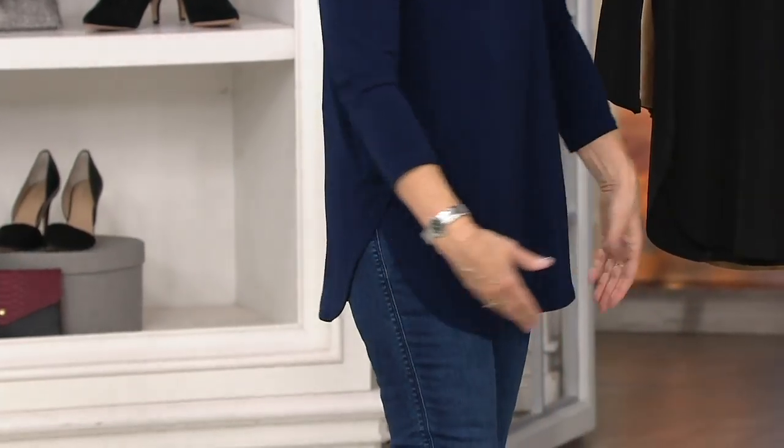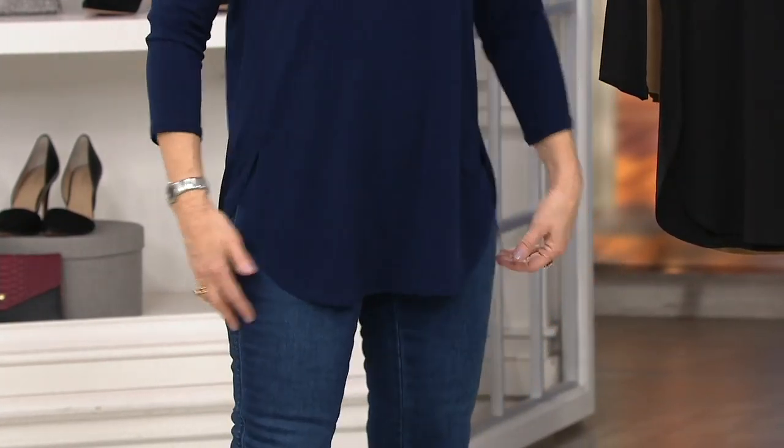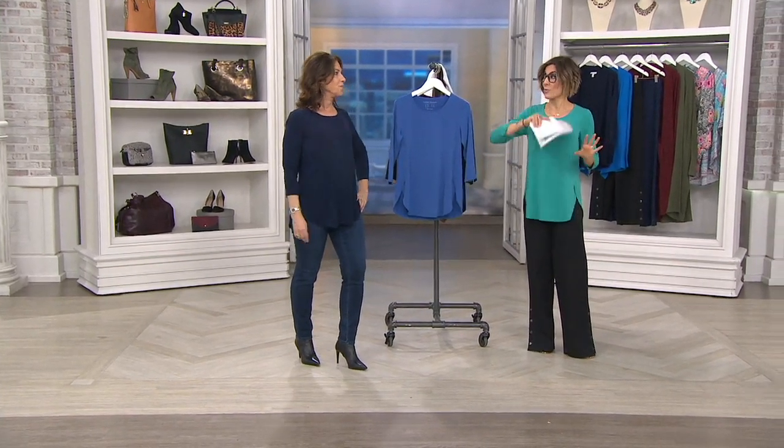I just want to interrupt to show the value and remind everybody about the sizes. QVC does an excellent job of giving you huge savings when we title something a big deal. What should have been $75 is instead $40 — you save $35 when you buy this today. $13 gets it home. QVC is bringing this particular shirt in sizes extra extra small through 5X.